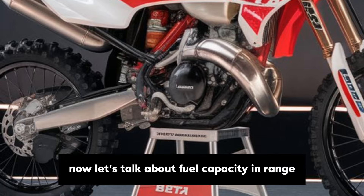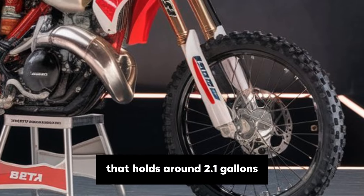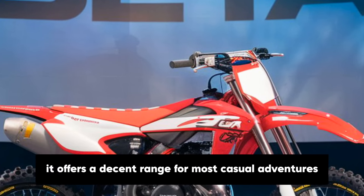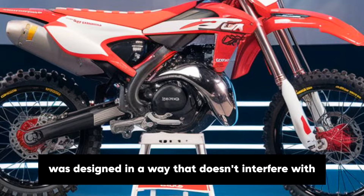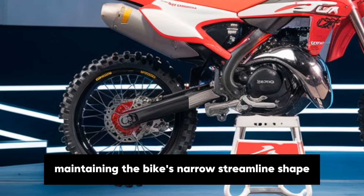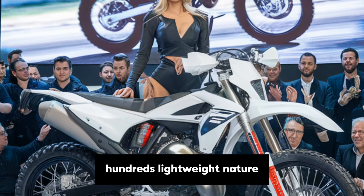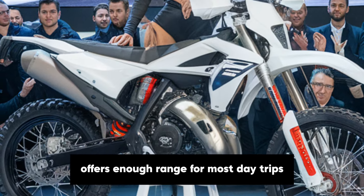Let's talk about fuel capacity and range. The Beta Alp 200 comes with a fuel tank that holds around 2.1 gallons. This might seem small, but considering the fuel efficiency of the 199cc engine, it offers a decent range for most casual adventures and commutes. The fuel tank is designed in a way that doesn't interfere with the rider's comfort, maintaining the bike's narrow, streamlined shape. For an adventure bike, having a smaller tank helps keep the weight down and enhances the Alp 200's lightweight nature. With the engine's efficiency, you'll find that this tank size offers enough range for most day trips.